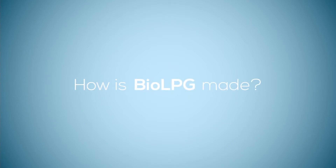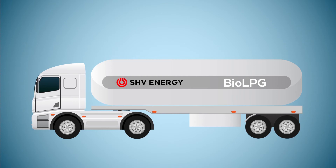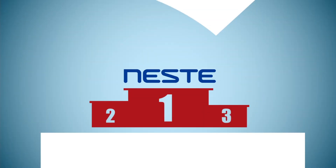How is BioLPG made? The BioLPG supplied by SHV Energy is produced by Neste, the world leader in advanced biofuels.